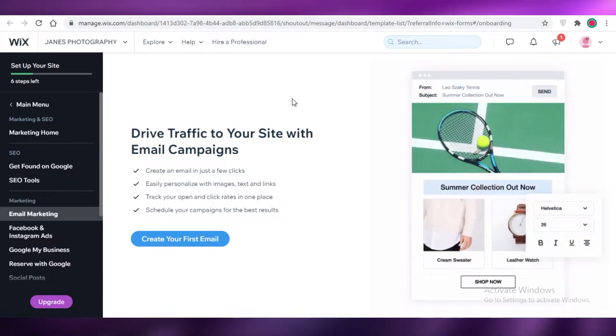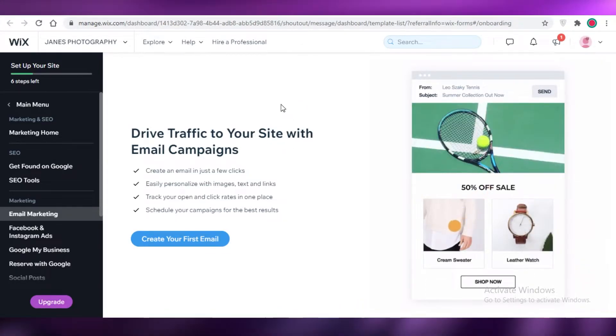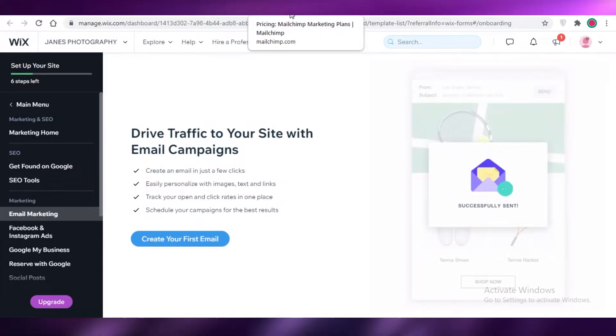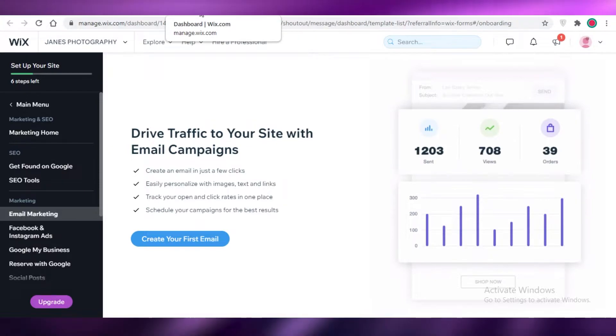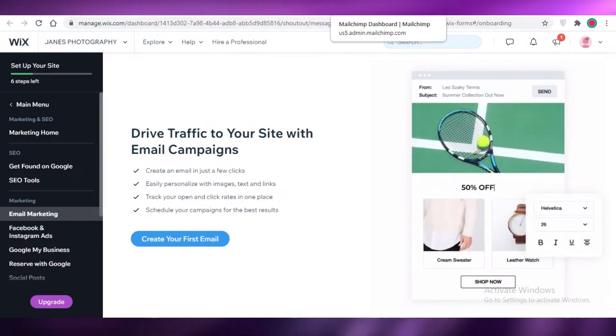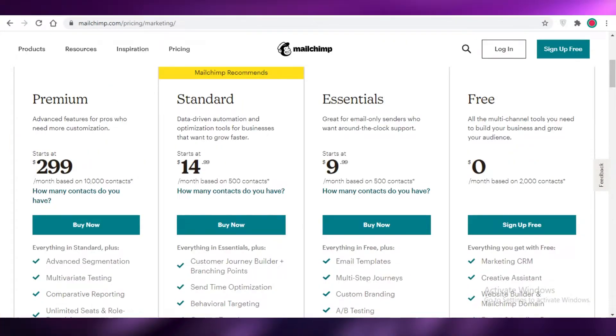I would suggest opting for something like Sendinblue — it's one of my top favorites and I find it to be the best email marketing software in 2021. But to keep with your personal preferences or platforms you're already familiar with, you might want to opt for either Mailchimp or Wix, so let's take a rundown of their features.